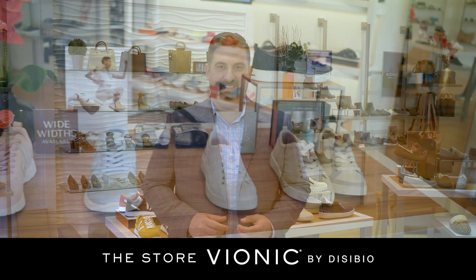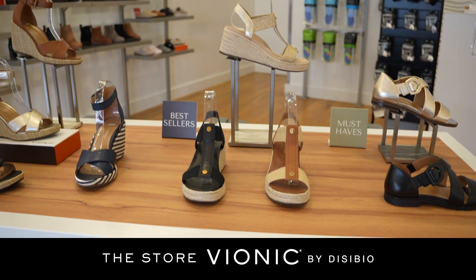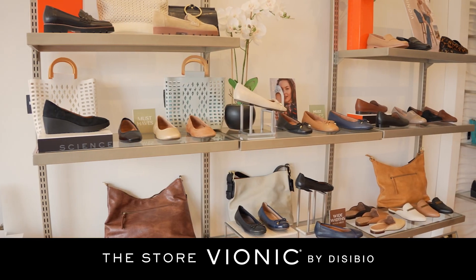Come see us at Vionic by Decibio for comfort, fit, style, and foot problem resolution. You'll find a great selection of comfortable and stylish sneakers, sandals, flats, loafers, and slippers.